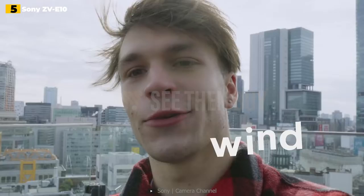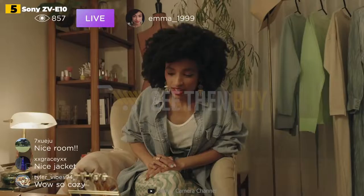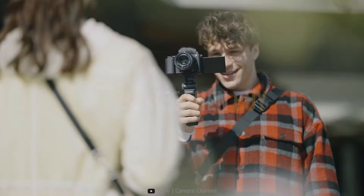Still, there is an electronic steady shot to smooth handheld jitters, along with great software features like product showcase, as seen on the ZV-1. The ZV-E10's autofocus is also best in class at this price, so if you don't mind those aforementioned limitations and want the flexibility of interchangeable lenses, it's a great option for vloggers.